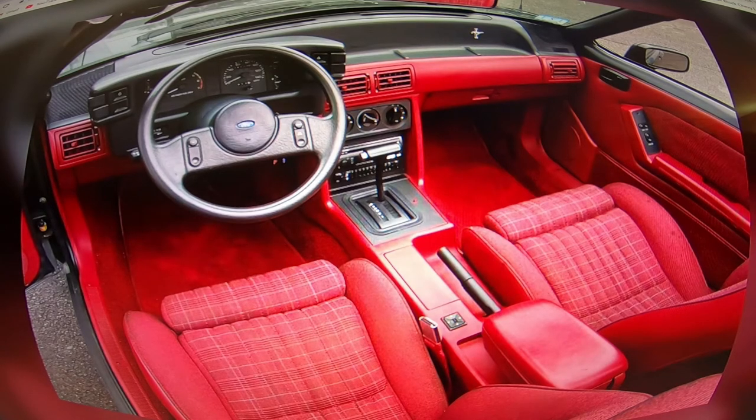He's got about fifty pictures of this car and each and every one of them are pretty well executed.